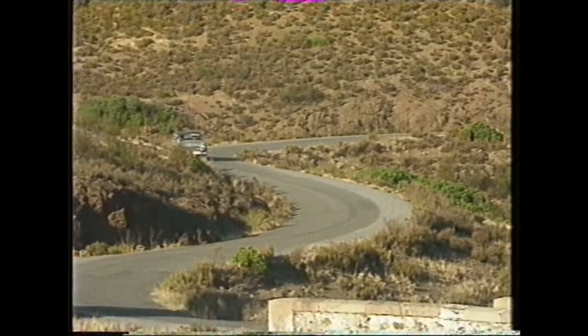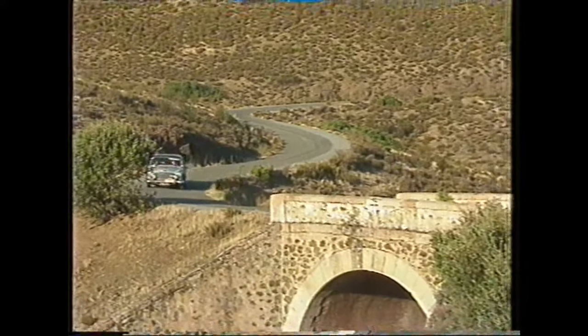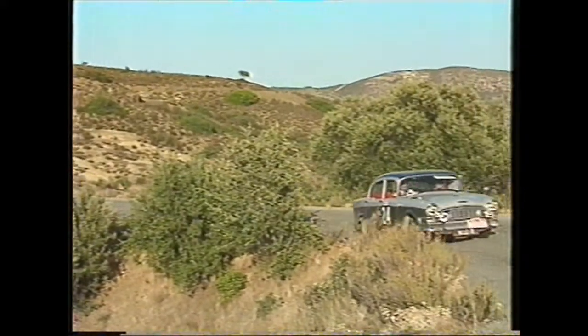It's pretty big, but it handles quite well. Not too bad at all. It takes a bit of stopping. Yeah, it does. Originally it was drums all round. We've uprated it to a '61 model which has got discs on the front, which is much better.